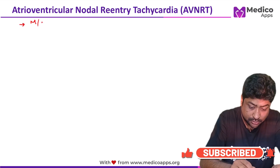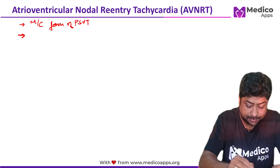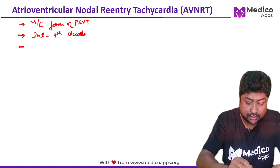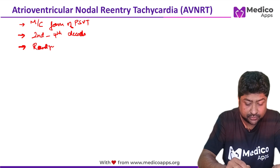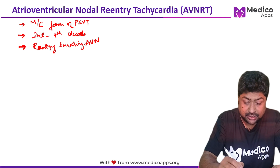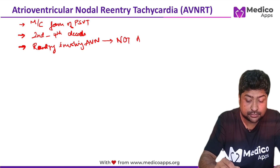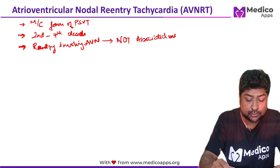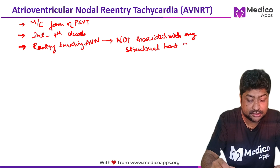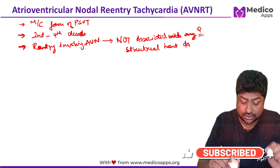AVNRT is the most common form of PSVT. It generally happens from the second to fourth decade of life. The mechanism is basically re-entry involving the AV node. A very frequently asked question: AVNRT is generally not associated with any structural heart disease.